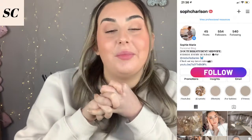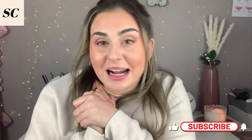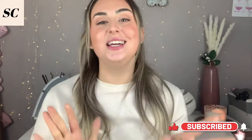Hello, you lovely lots, and a big warm welcome back to my channel. If you are new here, hello! My name is Sophie and my upload days are every Friday and every Sunday, so make sure that you click on that subscribe button and let's get into today's video.